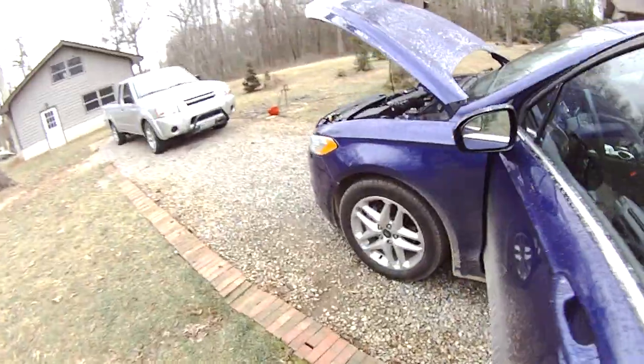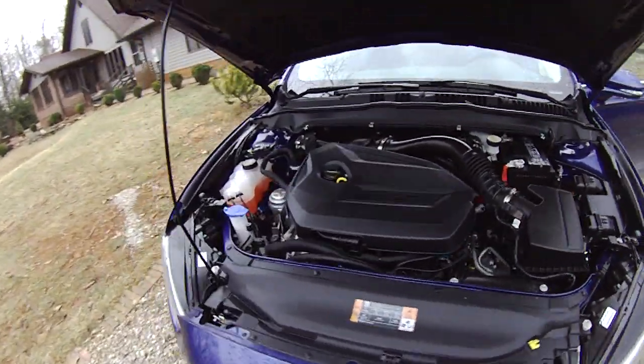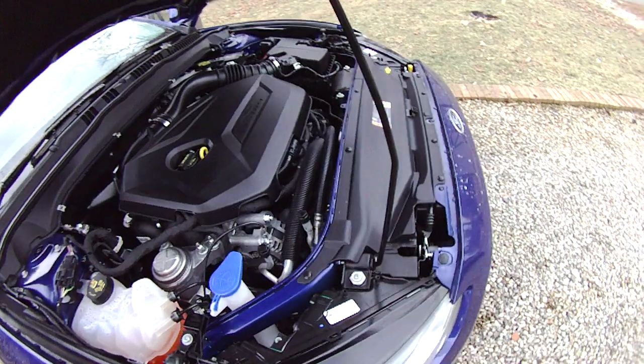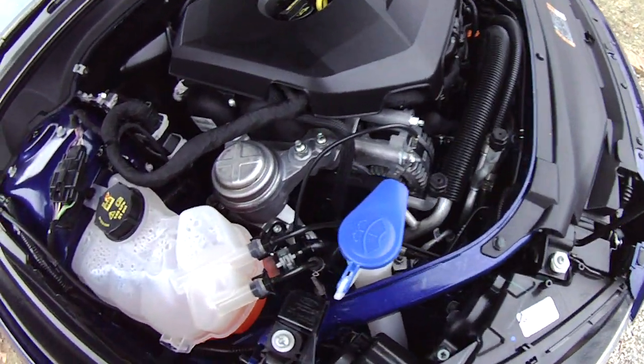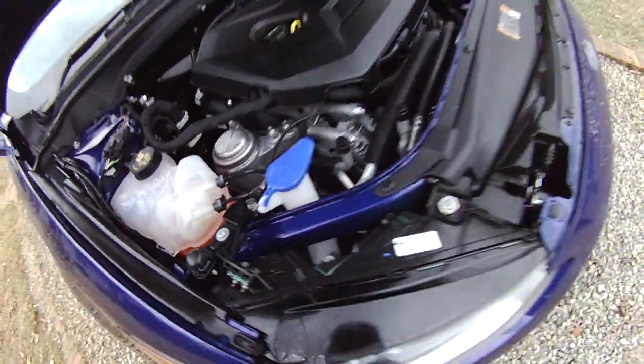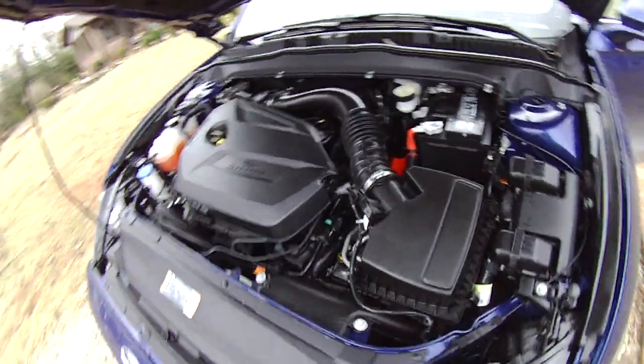Some people asked me about whether you'd have to pull the engine to do a timing belt change on this engine, and I don't know. But just to show you how potentially tight it is, here's the front of the engine. It doesn't look like there's a whole lot of room — they pack them in there pretty tightly.